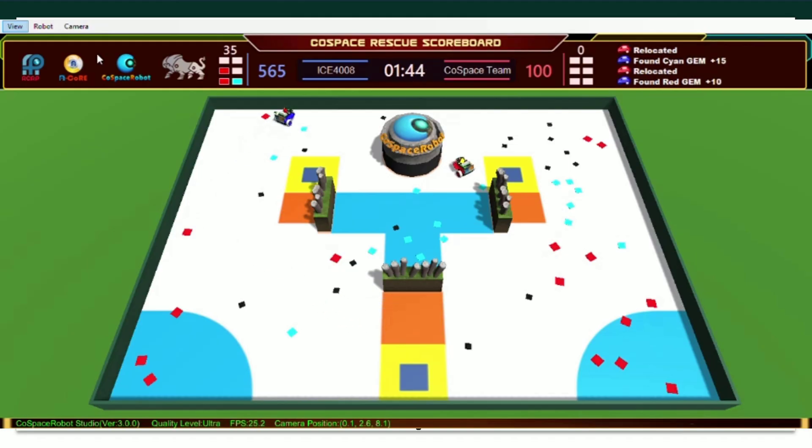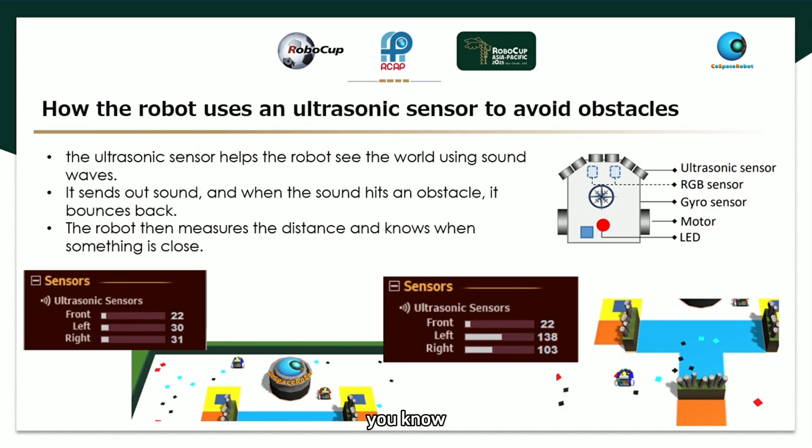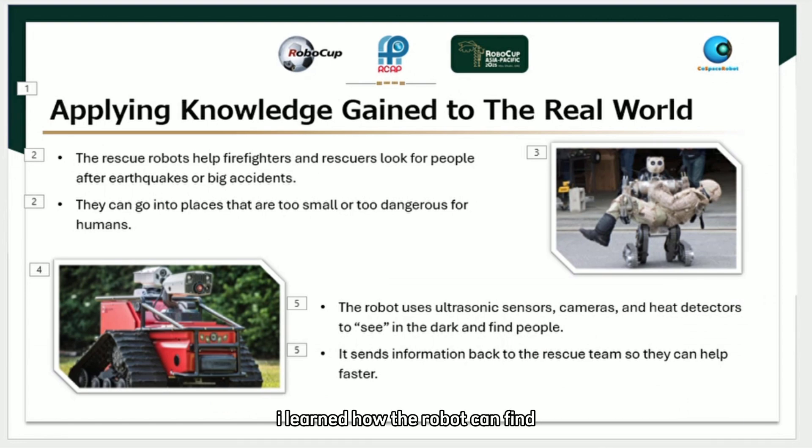The ultrasonic sensor is like the robot's ears — it helps the robot hear the world and make smart choices. Now you know how robots can detect obstacles using sound waves in the QSPACE simulator. Try it yourself — it's fun to make your robot think and move safely! In the QSPACE Rescue game, I learned how the robot can find and collect objects safely. Did you know there are real robots in the world that do the same thing to save people's lives? These are called search and rescue robots.